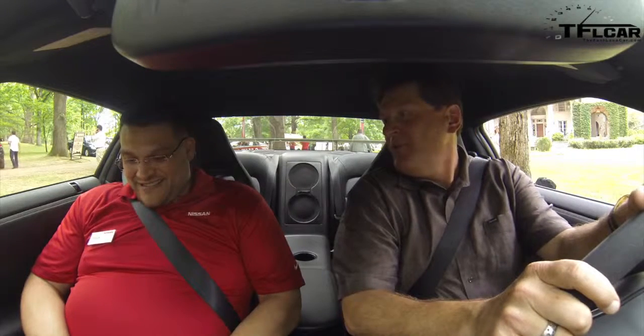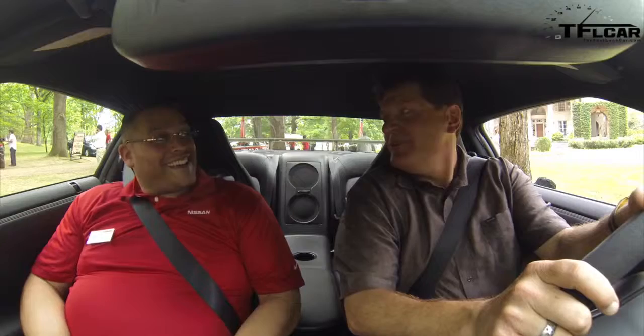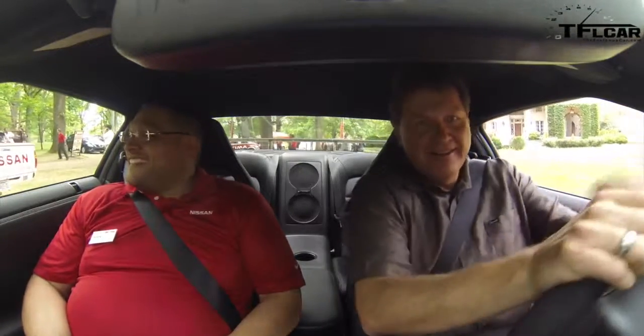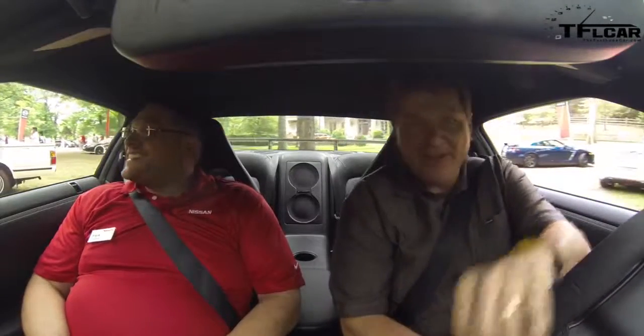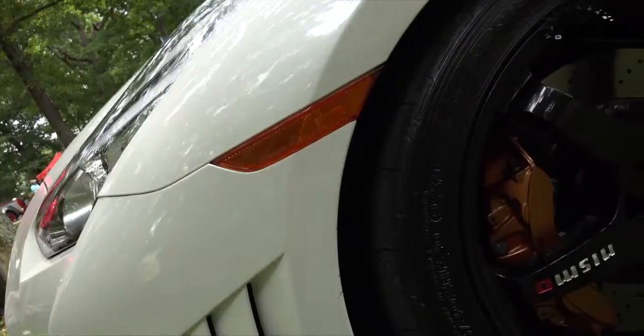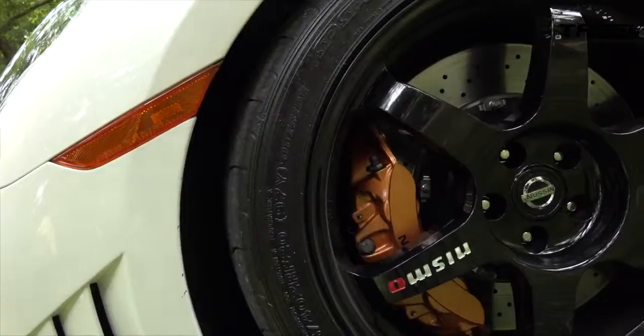That's probably 300 more than the old 300ZX Twin Turbo, right? And let's face it, probably 300 more than anybody needs, but not more than people want. Because if you could make it with 900, I bet people would want that. That is a fair assumption, yes. And let's go.